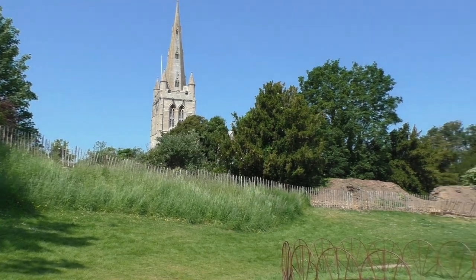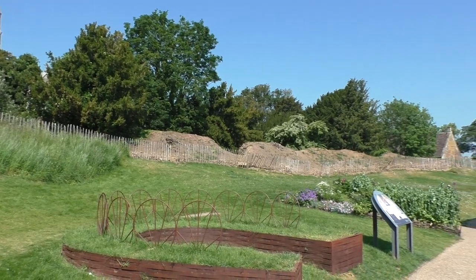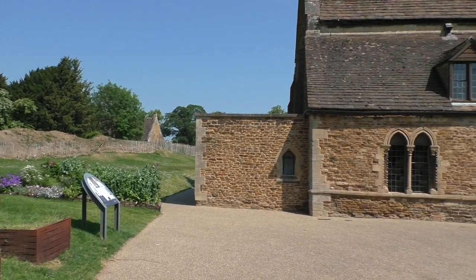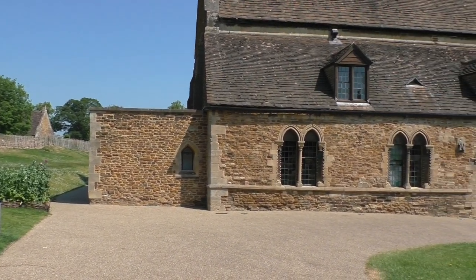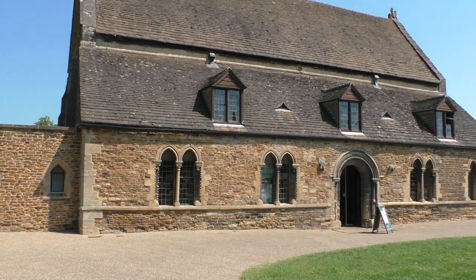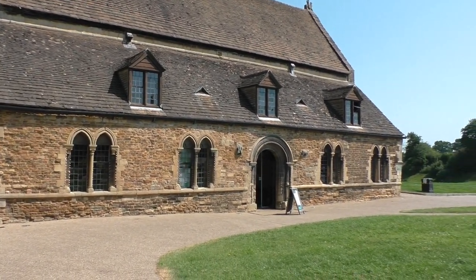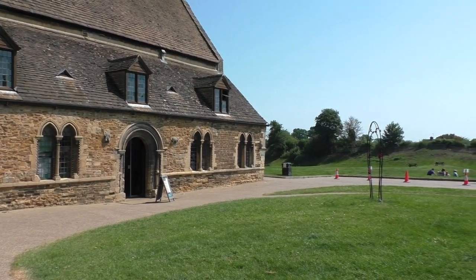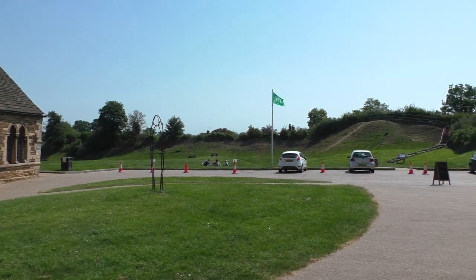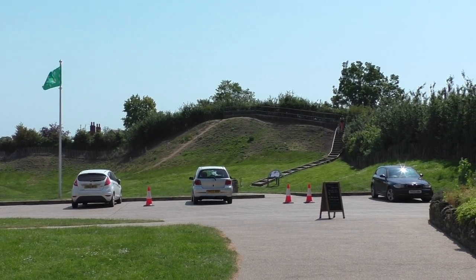Moving inside the castle gateway — now a late 17th century ornamental gateway — we come into the Bailey. The church is just visible to the left, there are earth walls creeping into the distance, and there is the main hall itself: a superb building dating back to about 1180, and also one of the oldest courtrooms in Britain. It's been in use as a court since the 1290s, which is one of the reasons the building has survived. In the far corner are the remains of the Norman Motte.